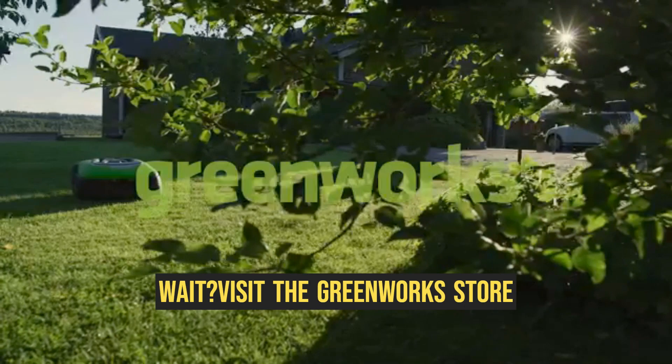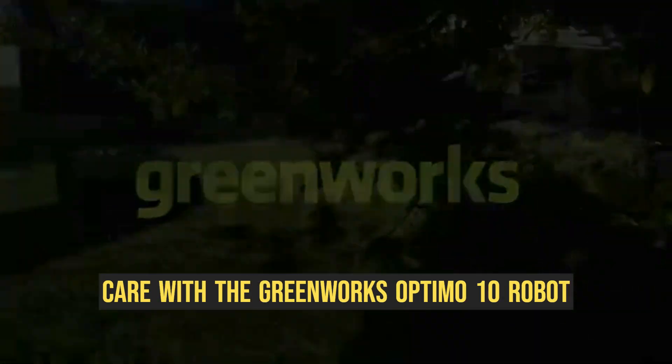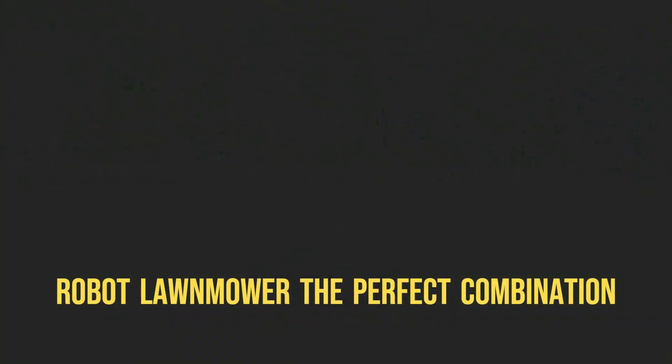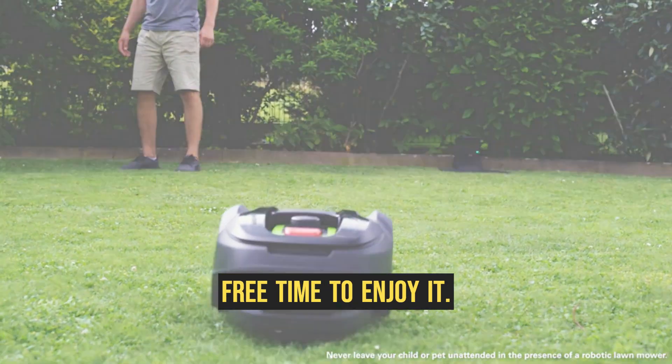So, why wait? Visit the Greenworks store today and experience the future of lawn care with the Greenworks Optimo 10 Robot Lawn Mower — the perfect combination of innovation and convenience, giving you the lawn of your dreams and more free time to enjoy it.